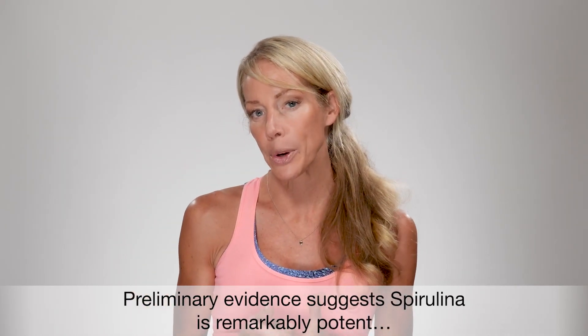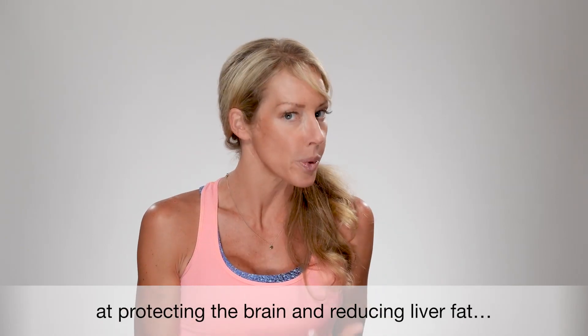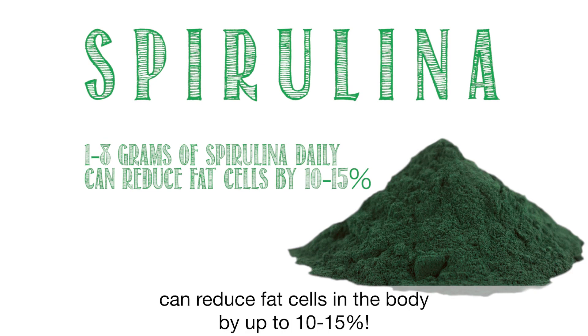Preliminary evidence suggests that spirulina is remarkably potent at protecting the brain and reducing liver fat. Research has shown that just one to eight grams of spirulina daily can reduce fat cells in the body by up to 10 to 15 percent.